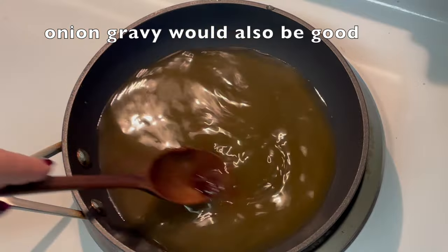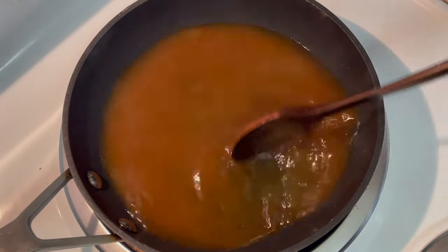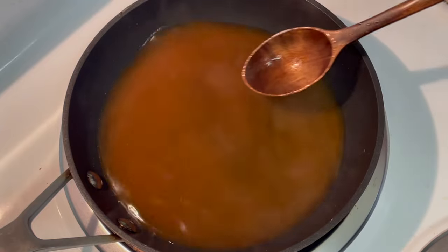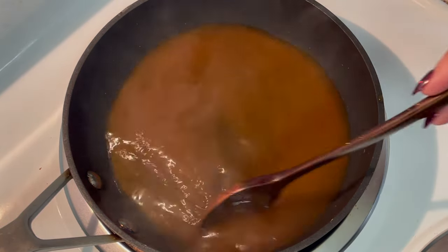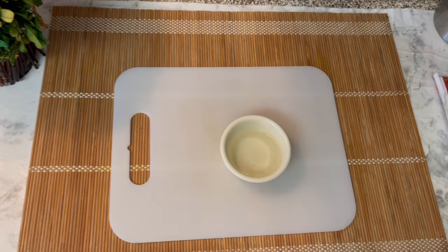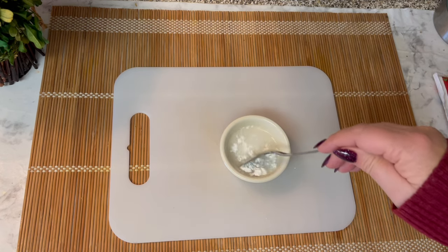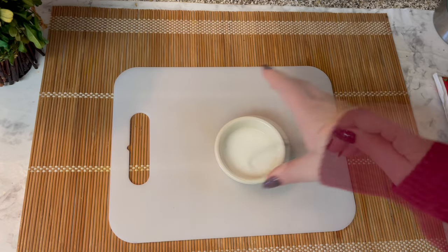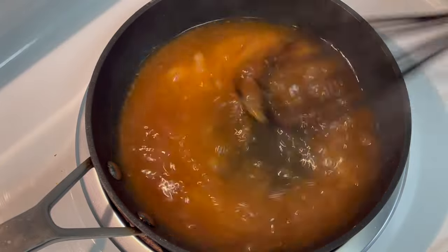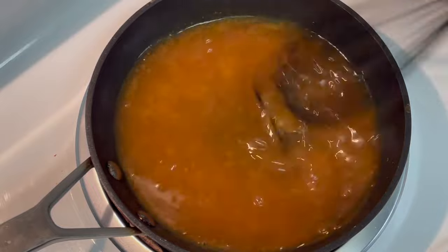I do like this Better Than Bouillon vegetable seasoning — it's a little salty but I think they sell a low sodium option. Use whatever bouillon you have, whether that's chicken, beef, vegetable, etc. A milk gravy would work here as well, but I'm especially in the mood for a brown gravy. For the cornstarch, I'm taking a small amount of cold water and adding about a tablespoon of cornstarch, dissolving it, then pouring it into the hot gravy to thicken it. I'll start with just half the mixture first, as I sometimes make gravies thicker than I'd like.